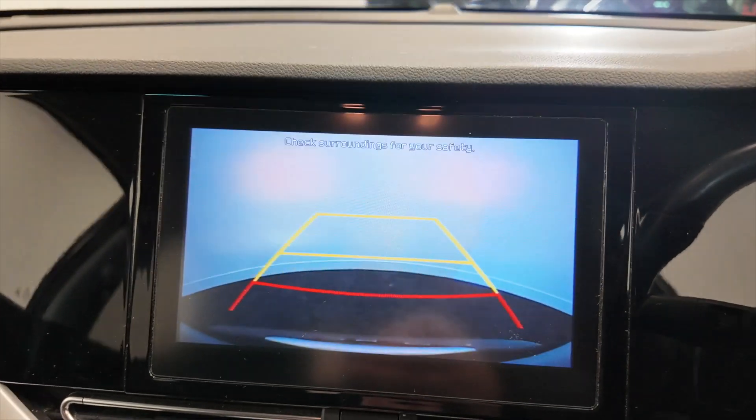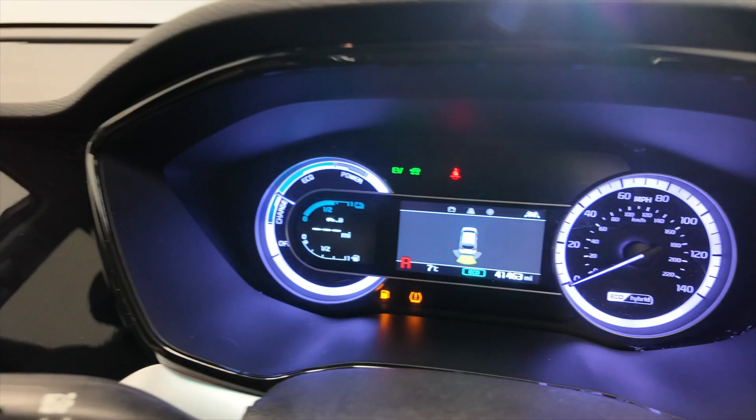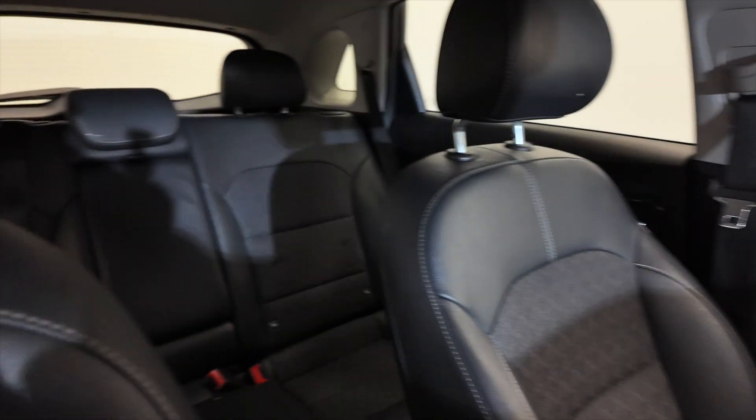Pop the car into reverse and you'll see you've got your reverse camera. Not only that — check the centre console there — you can see you've got your reverse parking sensors as well. Just a lovely car this, in excellent condition.